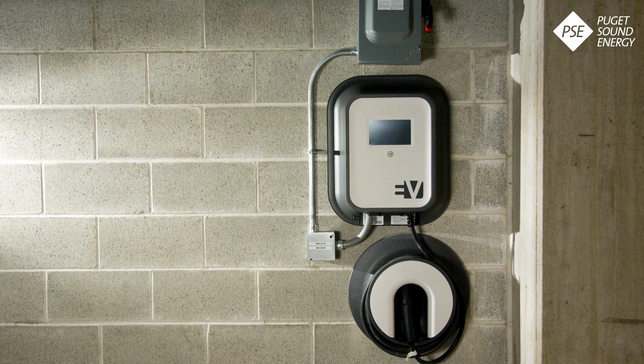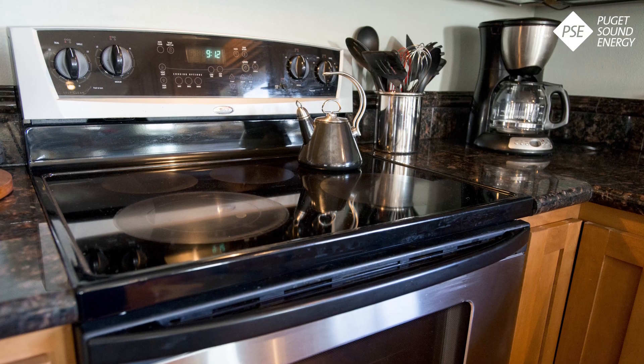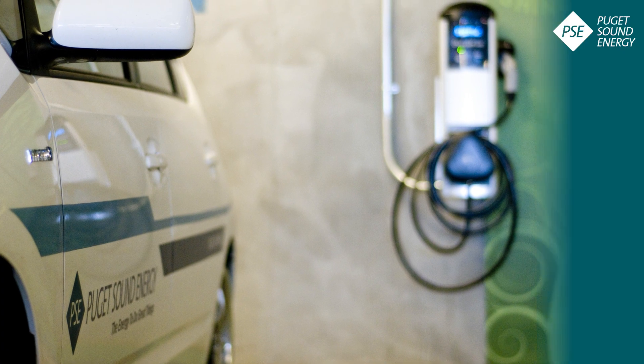Or you have an option of using a Level 2 charging station, which is something you can set up at home, which requires the same type of wiring as an electric stove or a clothes dryer. This level can add 10-25 miles of range in an hour of charging at home or at a public station.